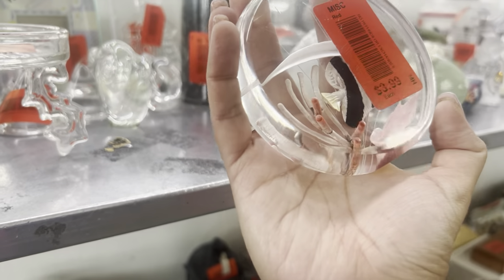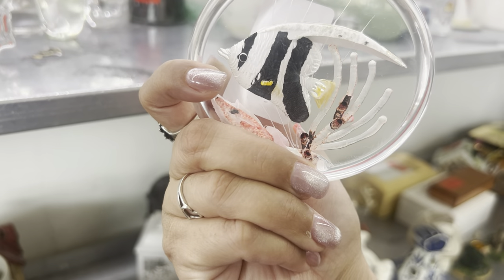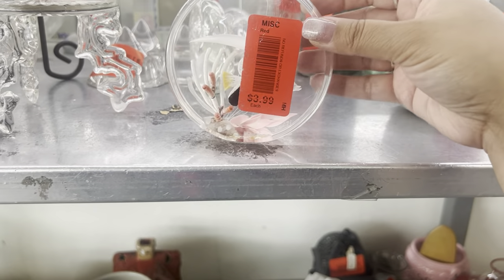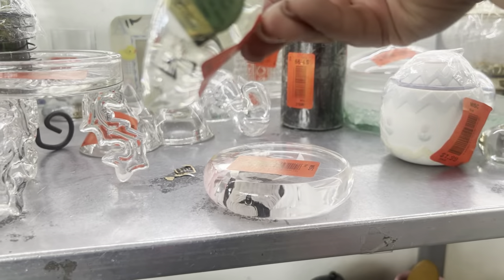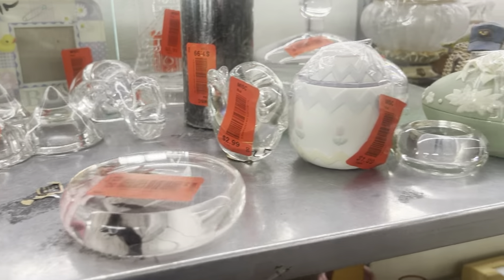Oh, look — $4. Is it signed? Yeah, it is. It's kind of neat but it doesn't sit right, so no. Little snail from Dollar Tree — and they want $3 for it.